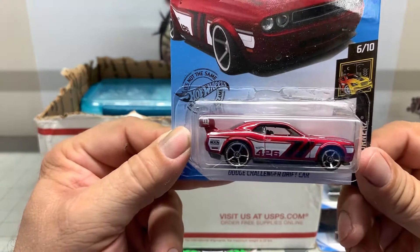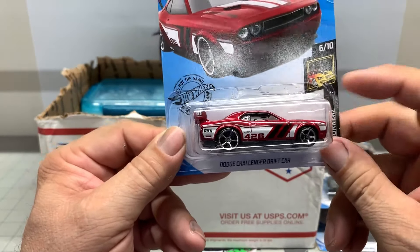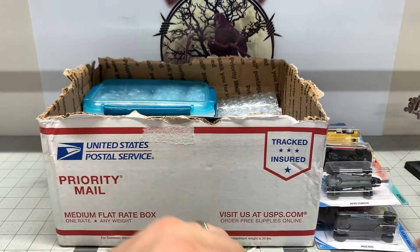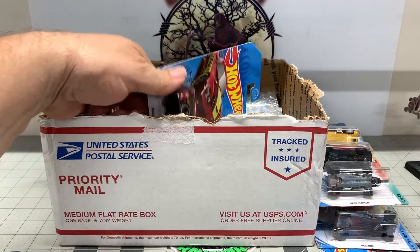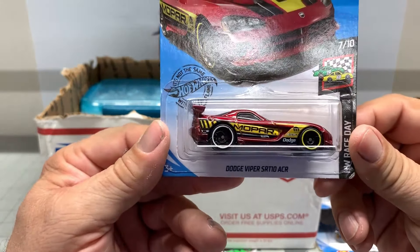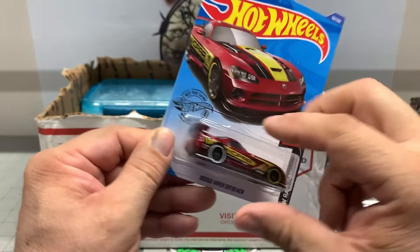Dodge Challenger drift car. That's pretty neat. I love the Dodge Challengers and the Dodge Chargers and all that stuff. Dodge Viper. It's like a Mopar weekend here. Nice, that's pretty cool.